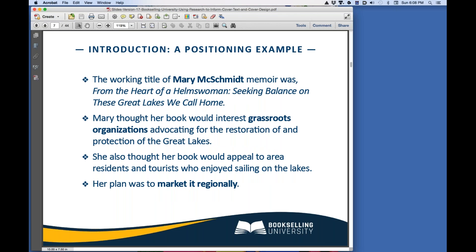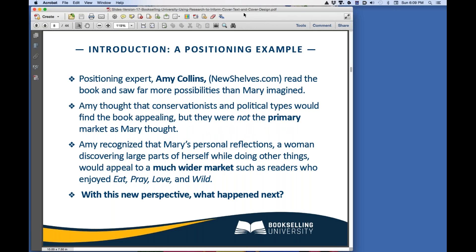Here's a quick example of the difference that proper positioning can make for a book. We worked with author Mary McSchmidt, who wrote a memoir. The working title when she came to us was From the Heart of a Helmswoman, Seeking Balance on These Great Lakes We Call Home. Mary described her book as one that would interest grassroots organizations advocating for the restoration and protection of the Great Lakes — a cause she was very passionate about. She also thought her book would appeal to area residents and tourists who enjoyed sailing on the lakes, and her plan was to market it regionally. We brought in positioning expert Amy Collins of NewShelves.com. Amy read the book and saw far more possibilities in it than Mary imagined. Amy agreed that conservationists and political types would find the book appealing, but they were not the primary market as Mary had thought.